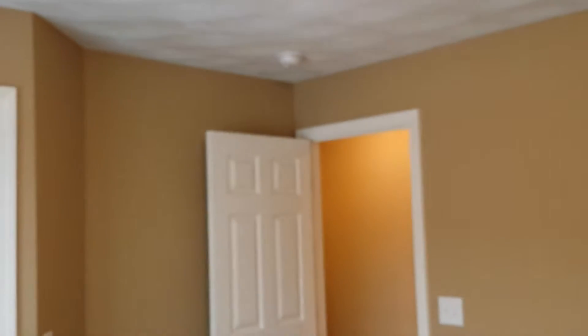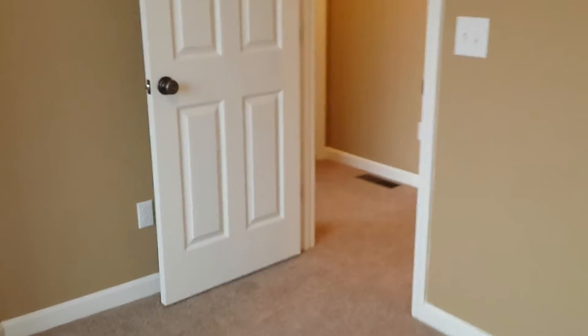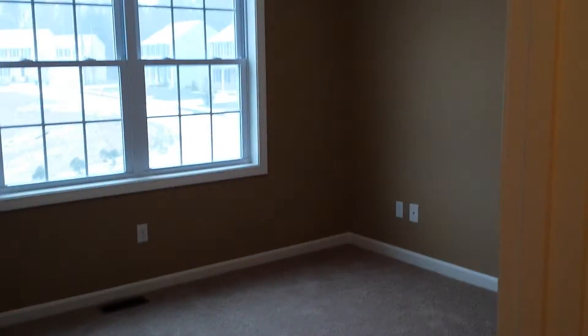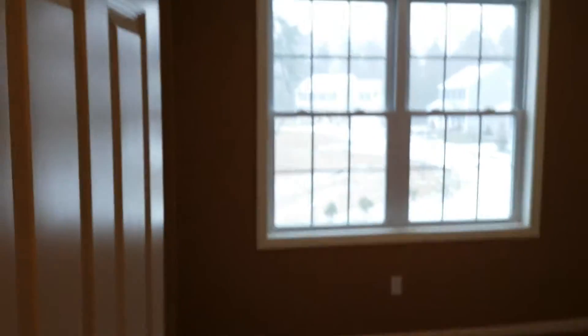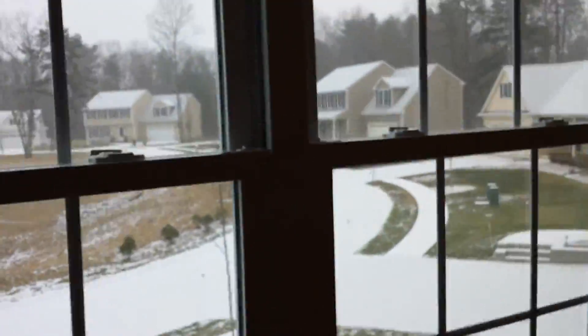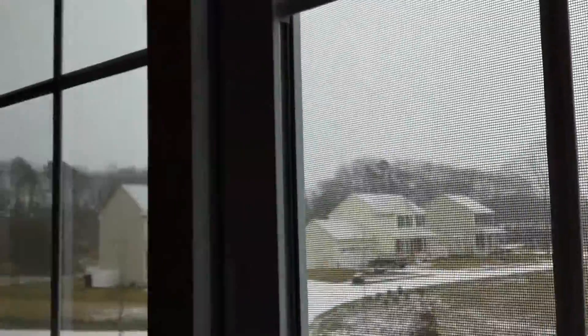Rocco does a nice job with his fit, finish, quality, and colors. This home has air conditioning — forced hot air heat, central air conditioning. It is on LP, so you're not paying those high oil prices, even though oil is coming down. Here's the third bedroom — this is the view of the neighborhood. It's a brand new neighborhood, so all your neighbors have brand new homes. Nice high-quality neighborhood, North Kingstown school system.